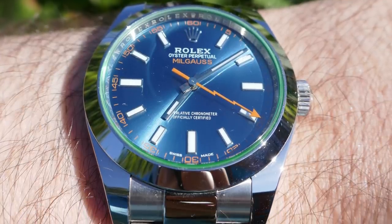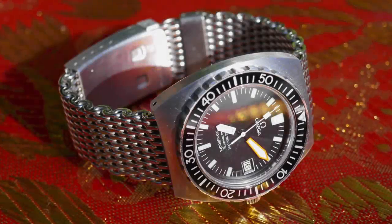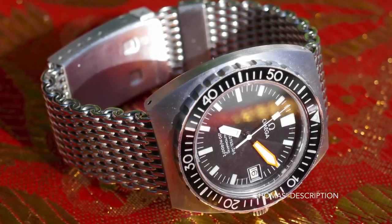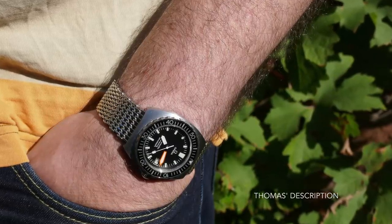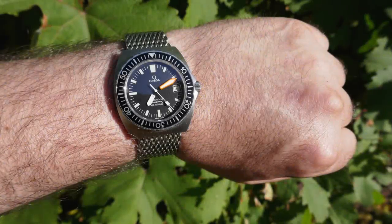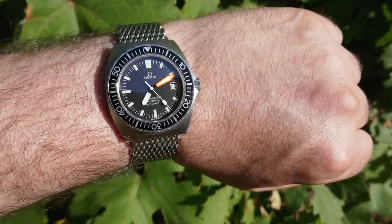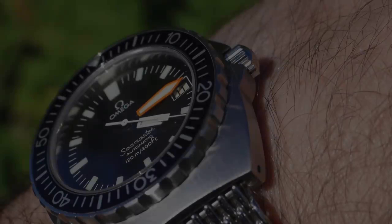Last but not least of the current collection, the Omega Seamaster 120 Meter — the baby Ploprof — the latest addition. A model introduced by Omega in the 1970s as a semi-professional alternative to the Ploprof 600. This model is new old stock, doesn't have an original Bakelite bezel or patina on the dial or hands, and it really epitomizes the 70s aesthetic in every way — whether we look at the case, the mesh bracelet, or the orange minute hand. Even though it's considered a baby Ploprof, it still looks fantastic on the wrist, in part due to the sheer presence of the mesh bracelet. Its 20-millimeter width makes it look well balanced and the proportions are top notch.